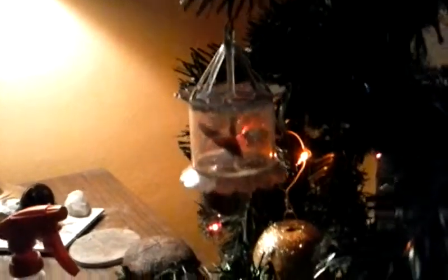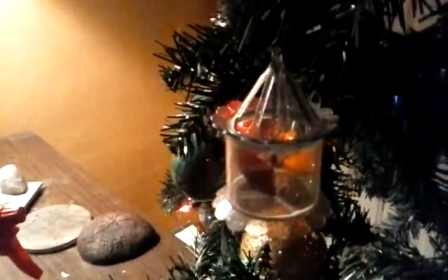I want to show you something — one of my favorite ornaments. It's this one. You'll notice it's turning. This is an old-fashioned ornament that was meant to be put over a candle, so that the drafts of air off the flame of the candle would turn it.